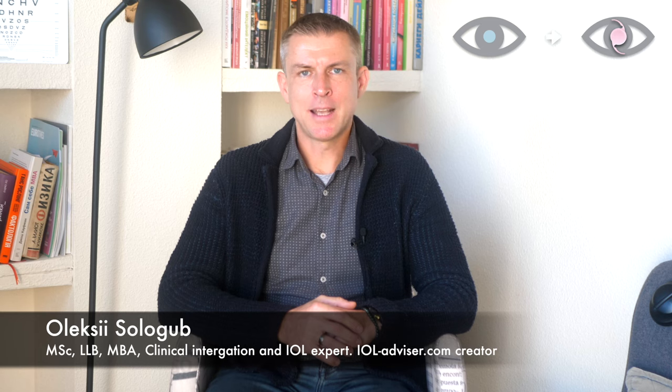Hi there, my name is Alexei and you're at IOL Advisor, my YouTube channel. Yesterday I just returned from Faco Elche, a great Spanish event related to cataract surgery and refractive lens exchange, and two weeks later I'm going to visit Frankfurt for Winter ESCRS — the European Society of Cataract and Refractive Surgeons. Both events add to insights I gathered at last autumn's ESCRS in Vienna.